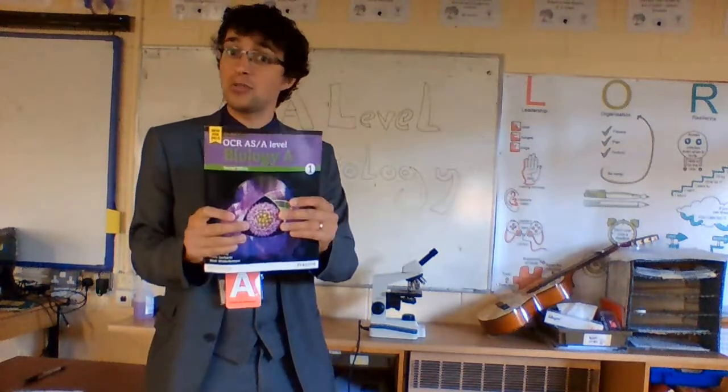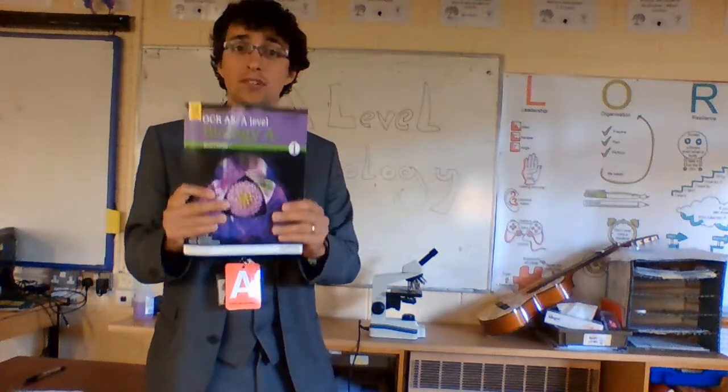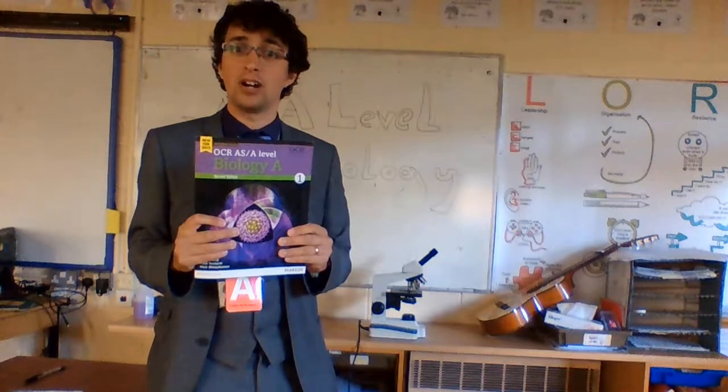But it's a fascinating topic. If you're interested or you think it might be for you, then have a look at some of the course content. Have a look at the textbooks. Come and have a look on the website as well.